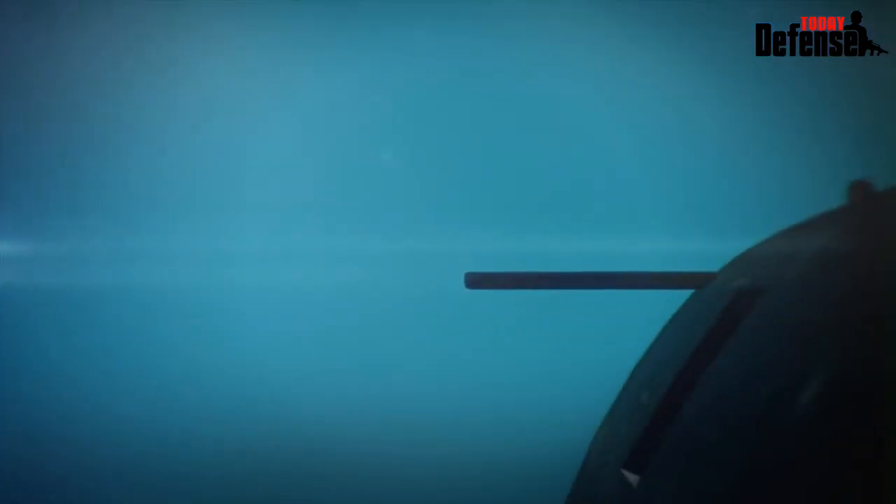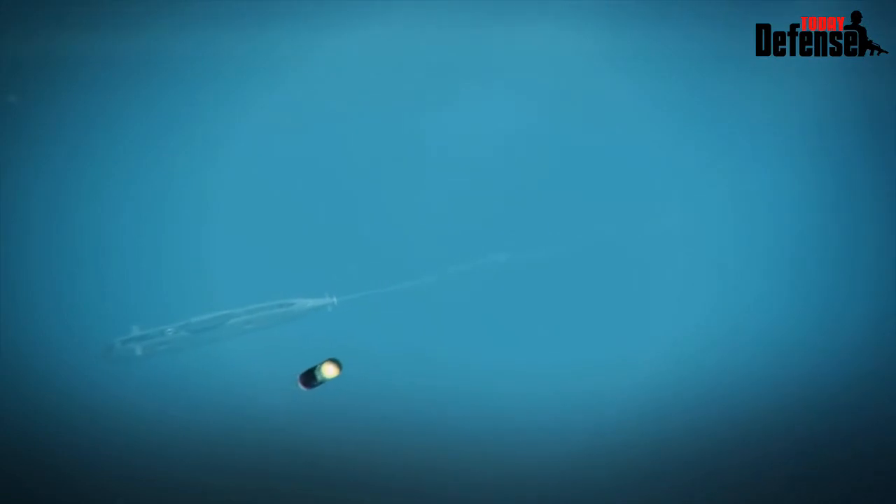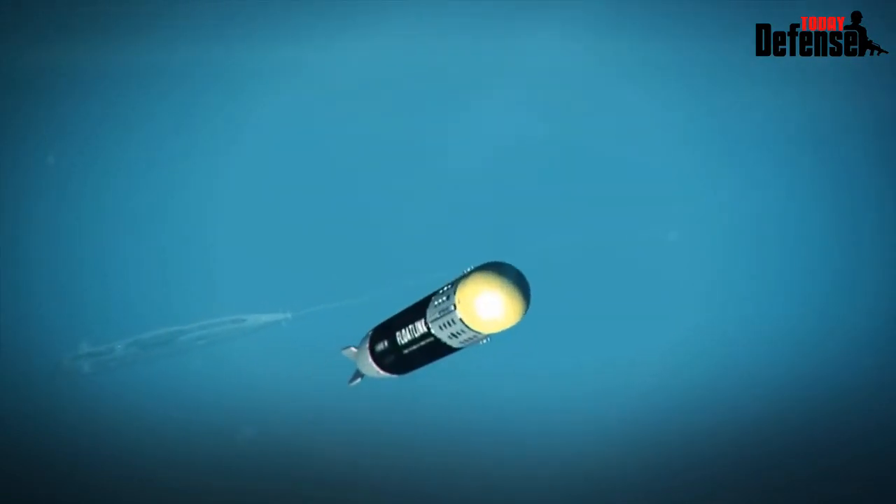FloatLink is a communication buoy which enables submarines to extend their time at depth and reduces the need to come up to periscope depth.